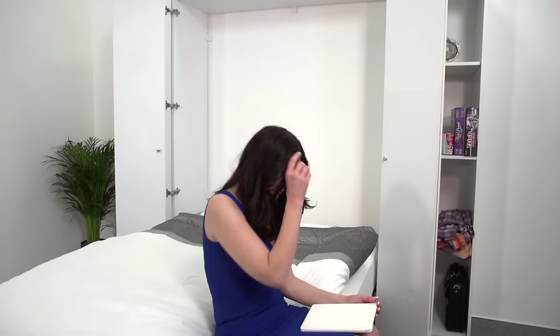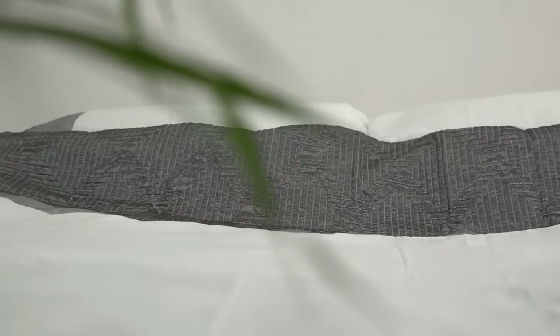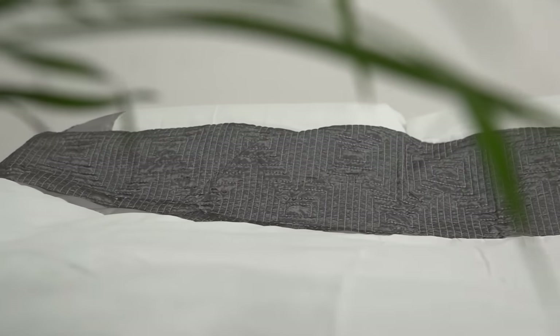Unlike sofa beds, a wall bed is as comfortable as your current bed because you can use your very own mattress, even an orthopaedic one if you suffer from back pain.